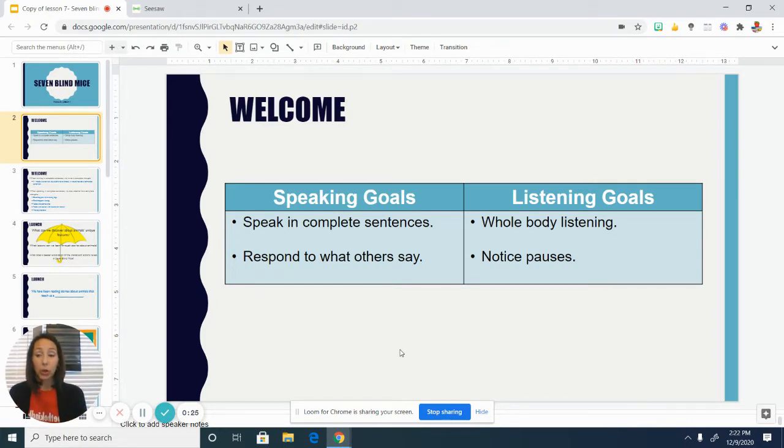In first grade we are learning all sorts of different things, but one of the things we are learning is how to speak and listen with others. Whether we are in a virtual class or not, these same things still apply. You probably remember from kindergarten, or maybe even this year, Mrs. Bauer talking about whole body listening, and using our whole body to listen is a way to be a really great listener.